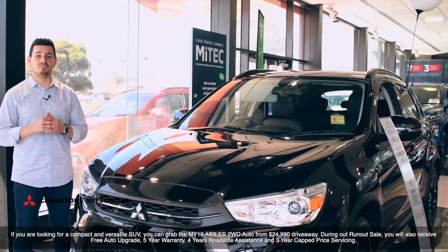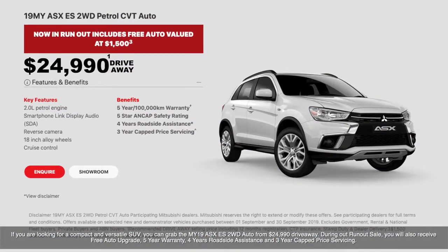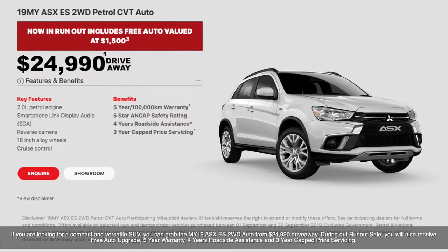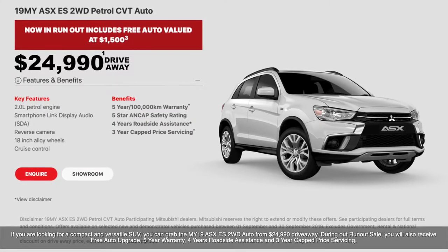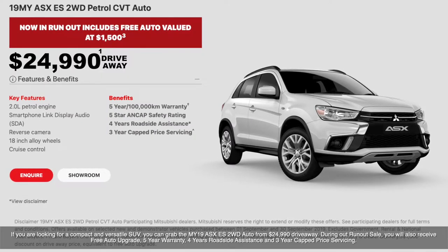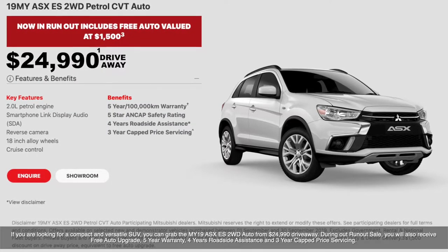If you're looking for a compact and versatile SUV, you can grab the MY19 ASX ES 2WD Auto from $24,990 driveaway. During the run-out sale, you'll also receive a free auto upgrade, 5-year warranty, 4-years roadside assistance, and 3-years capped price servicing.